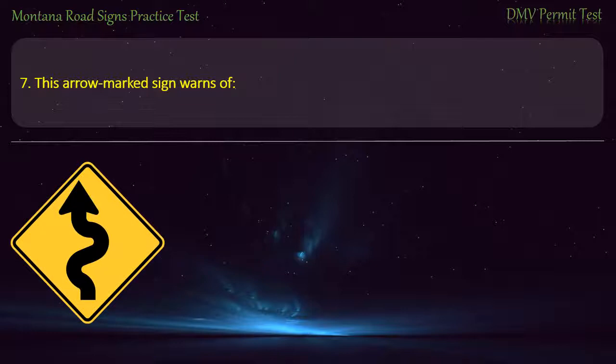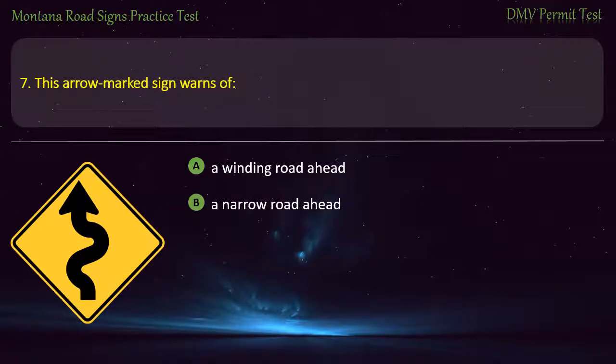Question 7. This marked sign warns of: A) A winding road ahead. B) A narrow road ahead. C) A median ahead. D) A sharp curve ahead. Answer: A winding road ahead.